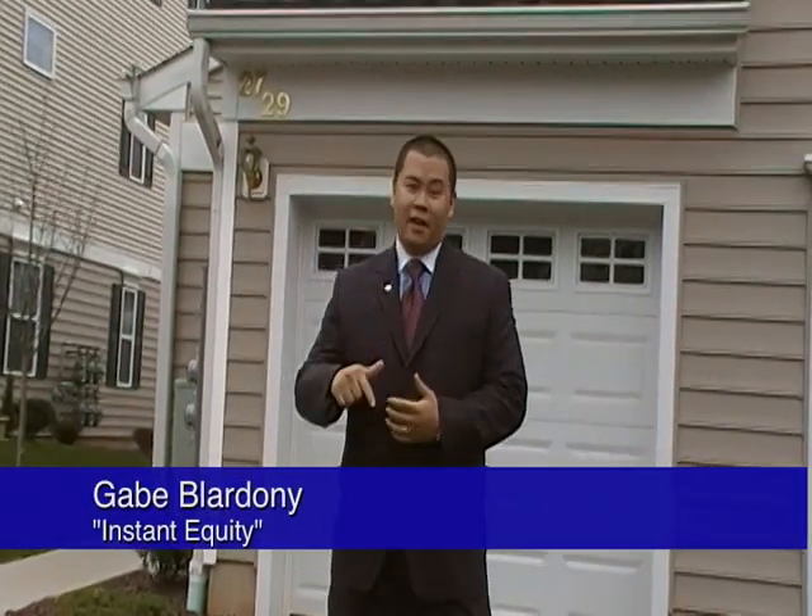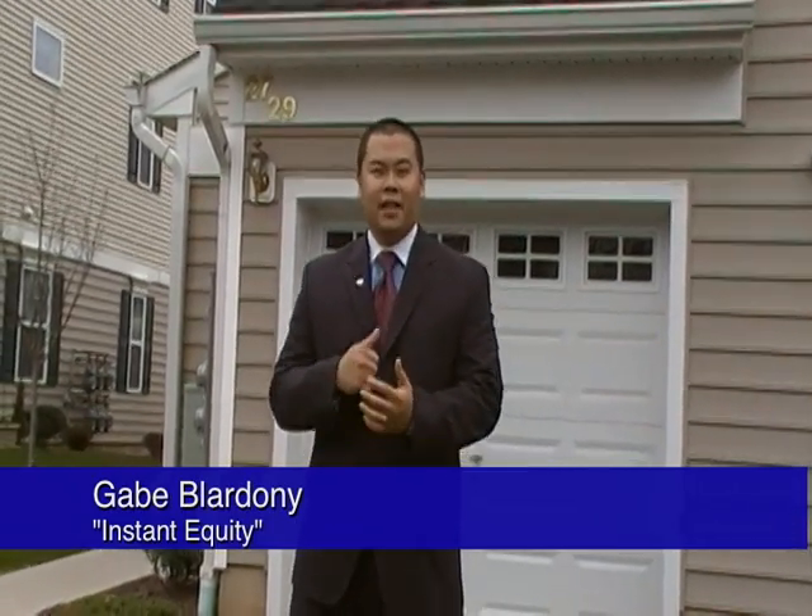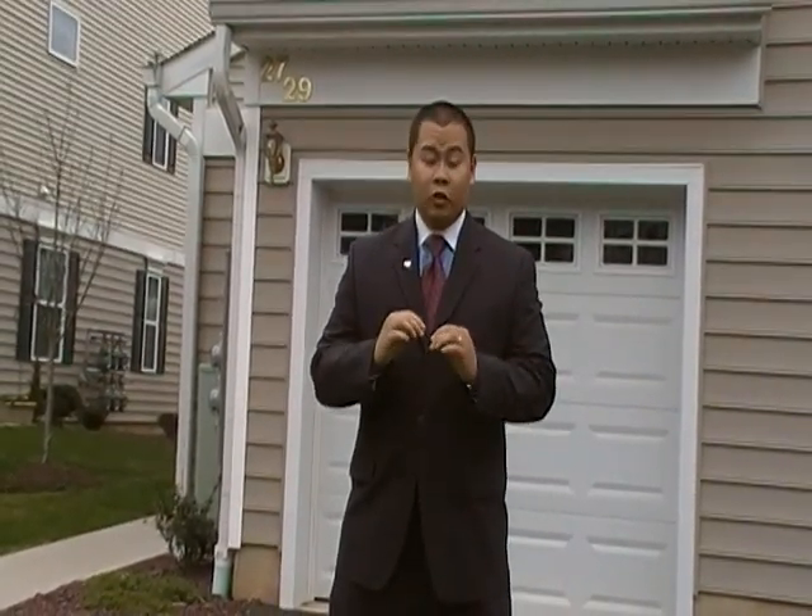Hey everybody, welcome back to Cribs. Today we're at 27 Liberty Way in South Boundborough. Come on, let's check out this pre-foreclosure home.